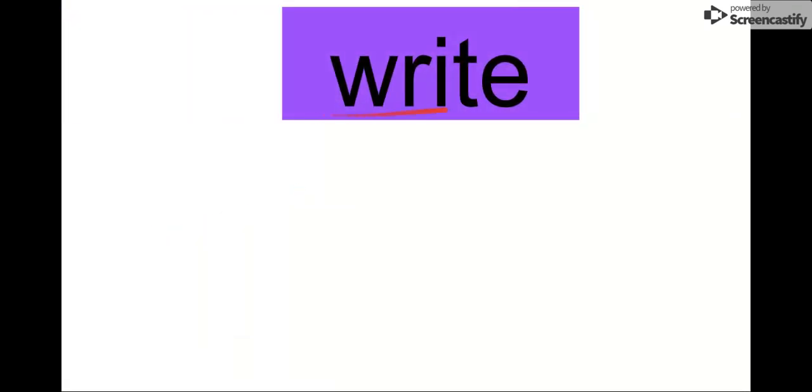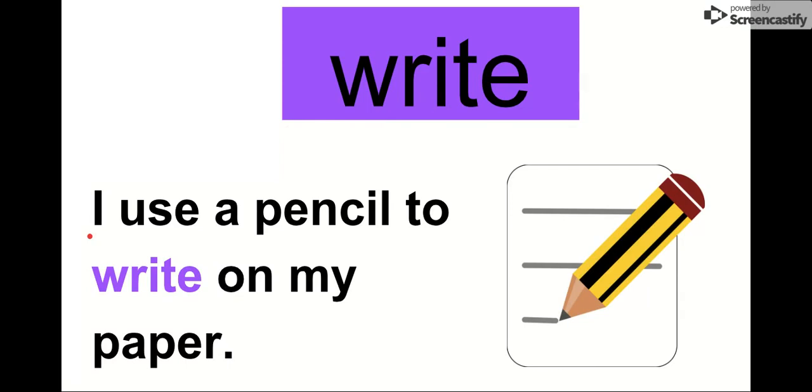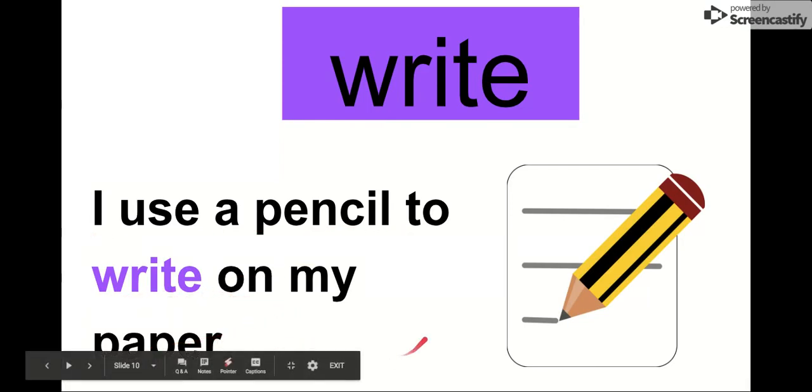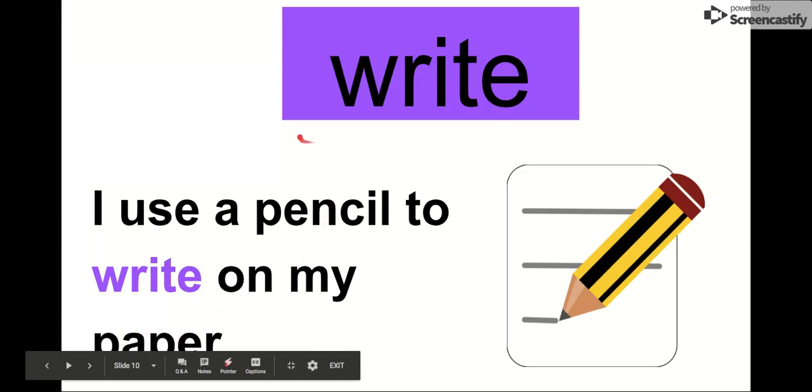Our next word is write. Let's say the letters in write: W-R-I-T-E. Watch as I try and write this word with my pointer. Our word is write. You can use a sentence we used earlier: I use a pencil to write on my paper. What do you use to write? Sometimes I use a marker, maybe a crayon or a board marker, an expo. I use a pencil to write on my paper. Our word is write.